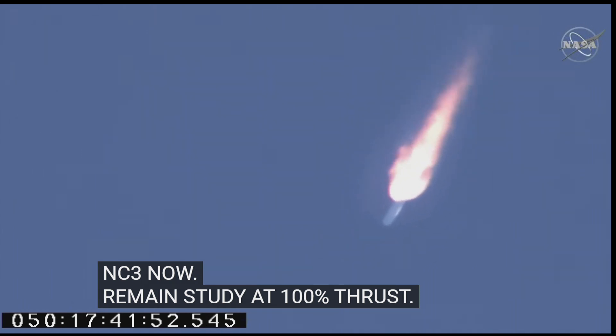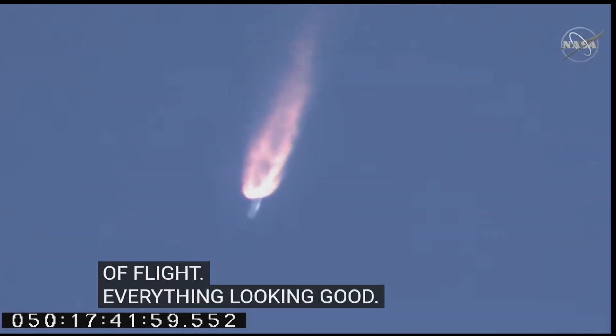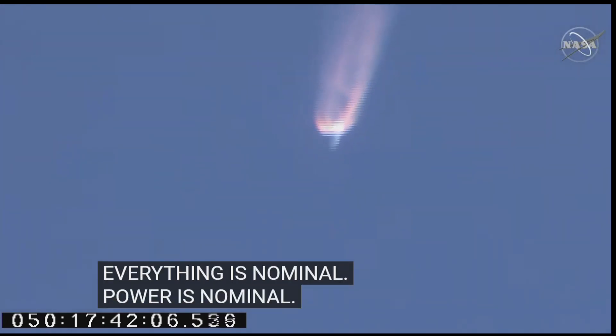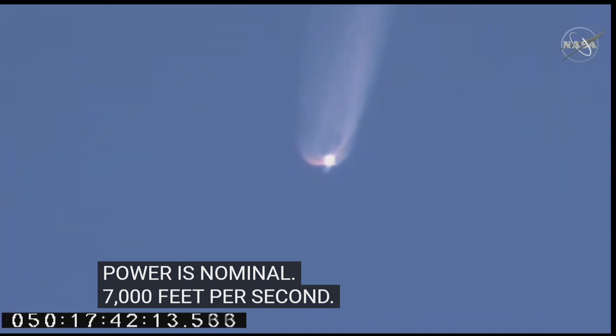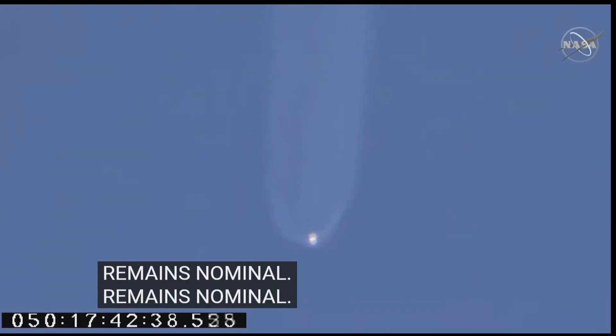Coming up on the two-minute mark of flight, everything looking good. Attitude remains nominal, power is nominal. 7,000 feet per second velocity. Continuing to get good reports from the range control center at Wallops. Blasting now at 11,000 feet per second.